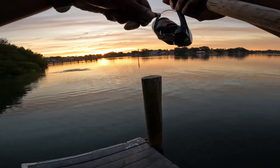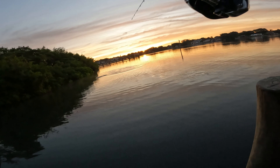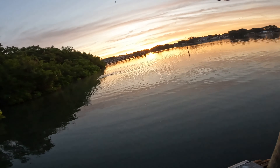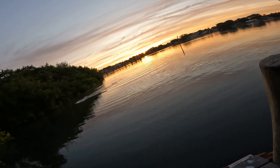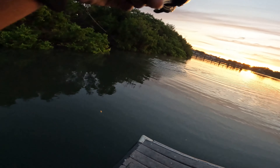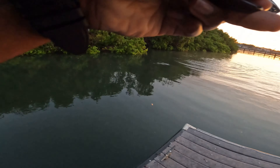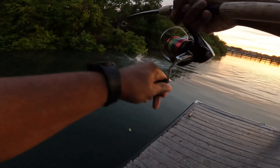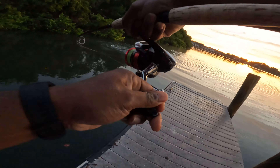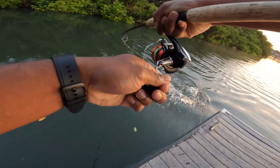Here we go, there we go — come on buddy, I got him! Yes sir, don't take me in there! Yes sir — first cast! First cast, that is a nice size snook! Oh yeah, let's go — first cast!